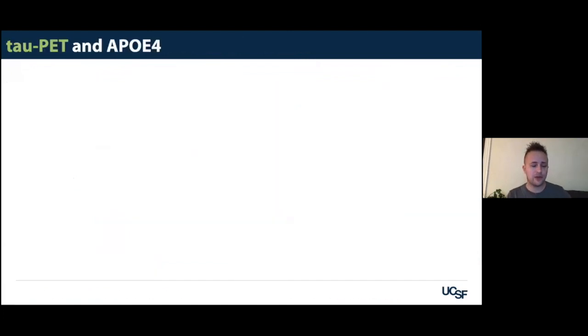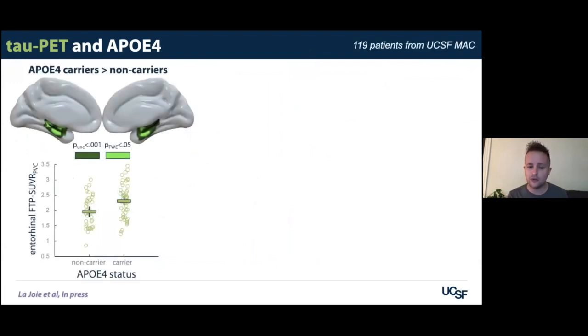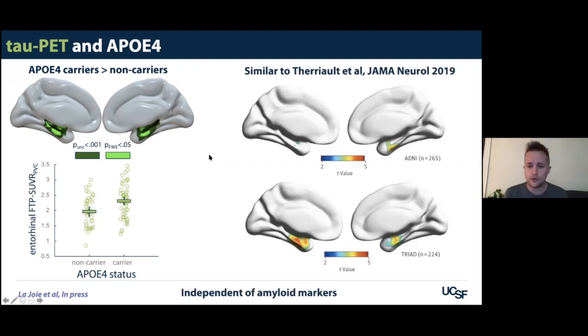The last data point I want to show is about APOE4. In our clinical neuroimaging sample, we only found a relationship between APOE4 and tau PET in the medial temporal lobe, with E4 carriers having more signal there. It was a very impressive and focal effect — even with a more liberal threshold, we couldn't find any relationship anywhere else. This perfectly echoed data from the Rosennitzel lab showing in two different cohorts with two different tracers that E4 was associated with tau PET signal very focally in the medial temporal lobe.